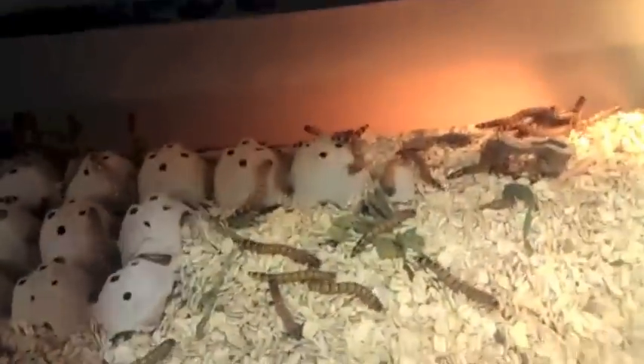Then I got my superworm colony, just doing great. Got a lot of superworm beetles — right there they're mating. And I have 2,000 superworms in here. I got a fan in here for air circulation because there wasn't enough air circulation.